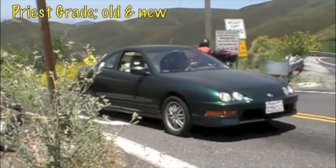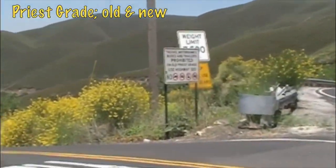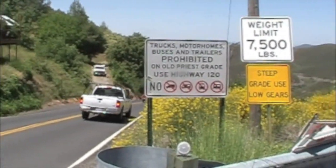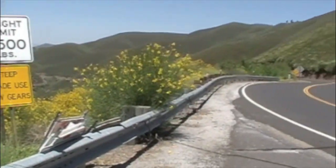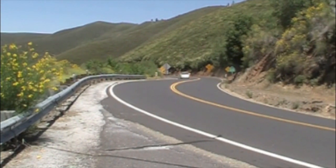The problem is you've got to get up Priest Grade if you're coming from the west. The left side is the real steep one, with a limit of 7,500 pounds. The right side, which is the new Priest Grade, is where most RVs and campers head up because it's a lot more gradual of a climb.